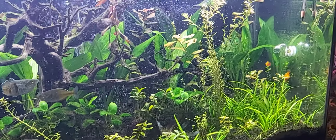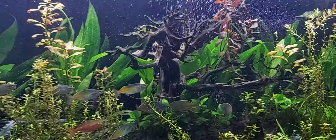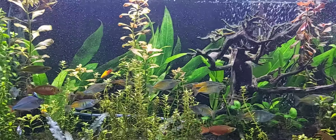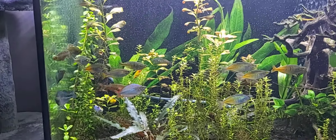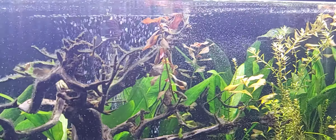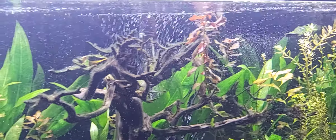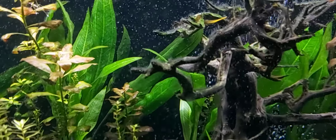I had to do a huge water change last night after the temperature came up in the tank. As you can see, the plants aren't doing too well — three days in the dark didn't help. It probably helped with some of the algae that was starting, like on the tree.